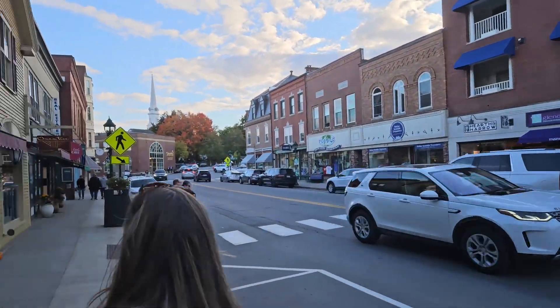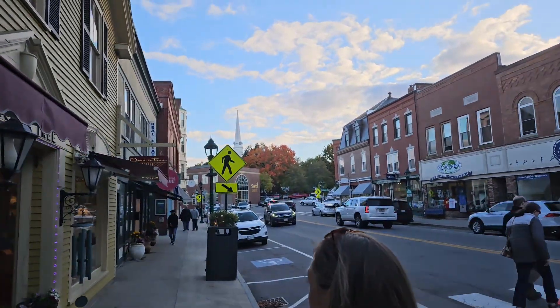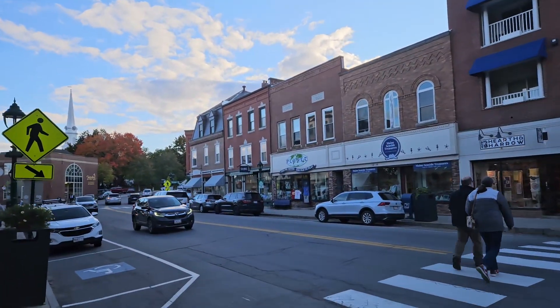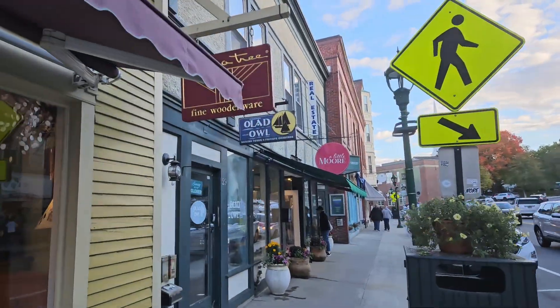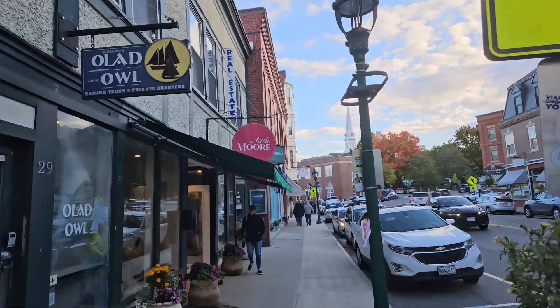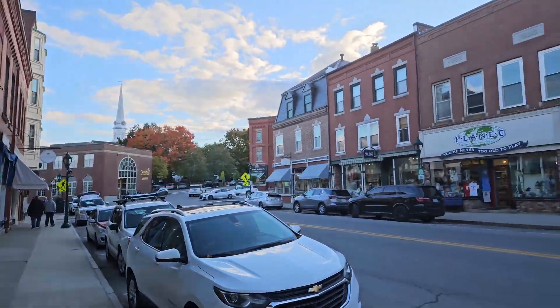It's coming up on 5 o'clock, and everything starts to close here around 5 or 5:30. So trying to catch as much as we can, but we're going to stick around here in the morning a little bit too.